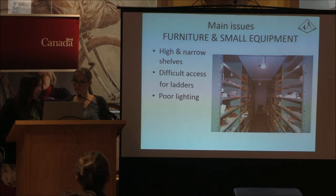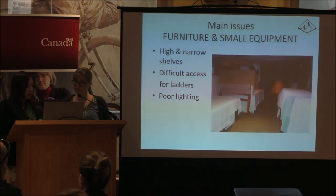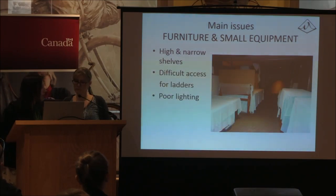In the section housing most of the toys and games, the aisles are really narrow — we can't get ladders down there. That's one of the things we're hoping to correct by widening our aisles to improve access to the shelving units. There's also really poor, very spotty lighting in some areas.